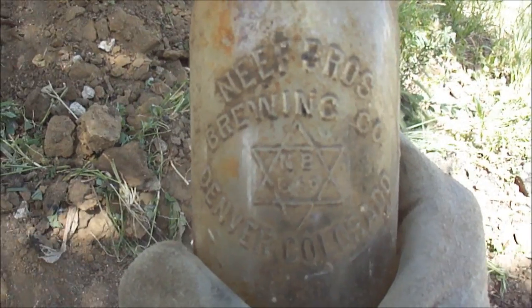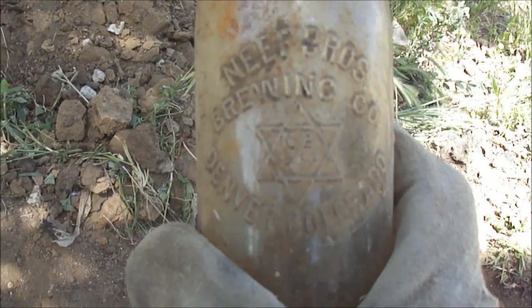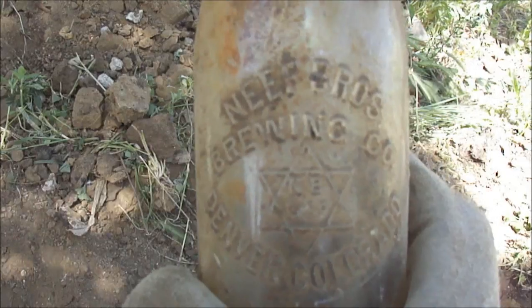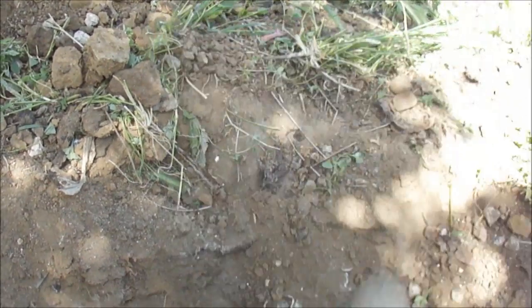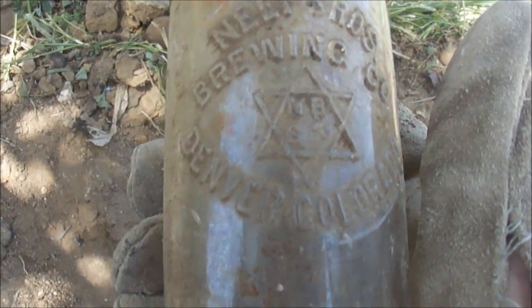Oh, it's a Neif Brothers Brewery. Great. It's one of the local breweries — the Neif Brothers. I mentioned this on my last video. I found a later Neif Brothers; this one is a wiped tooled crown top and it's got that Star of David advertising: Neif Brothers Brewing Company, Denver, Colorado. That's one I don't have for my collection, so it's a great start. I'm very excited. Awesome.